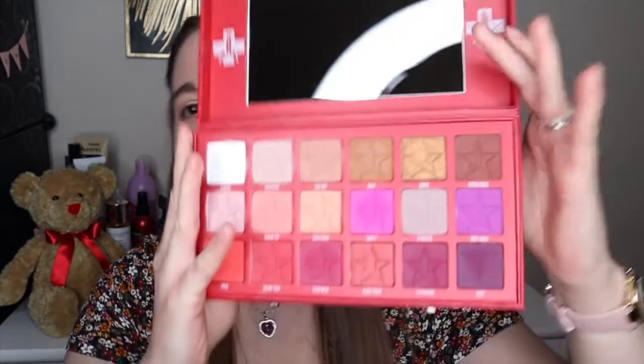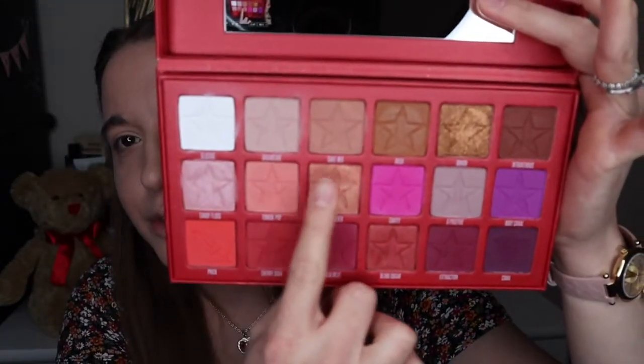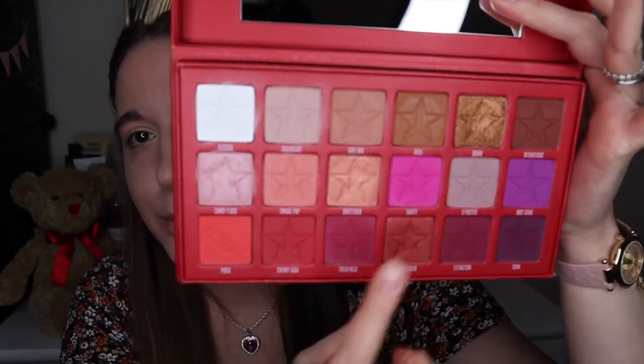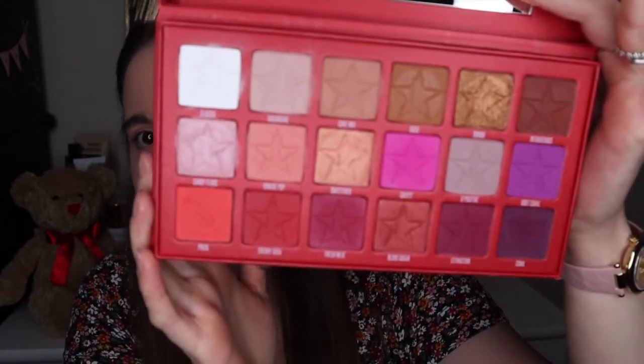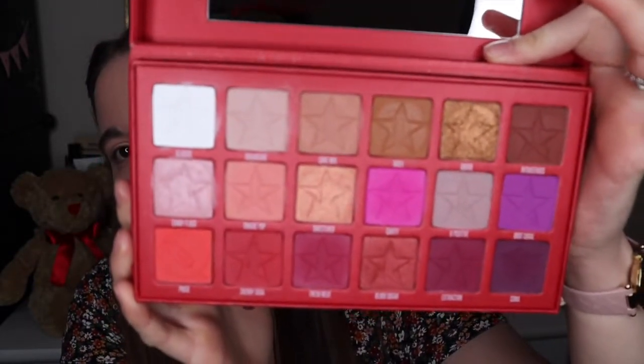Hello everyone, I hope you're having an amazing day. Today I will do another Valentine's look, but this time a red look. I thought I would use the Blood Sugar palette, which is perfect for a red look. In case you don't know it, it's a perfect mixture with browns, golden colors, purples, pinks, and reds — it's a really nice palette.